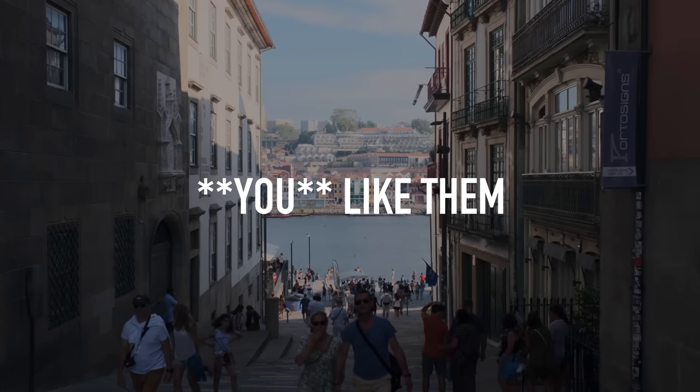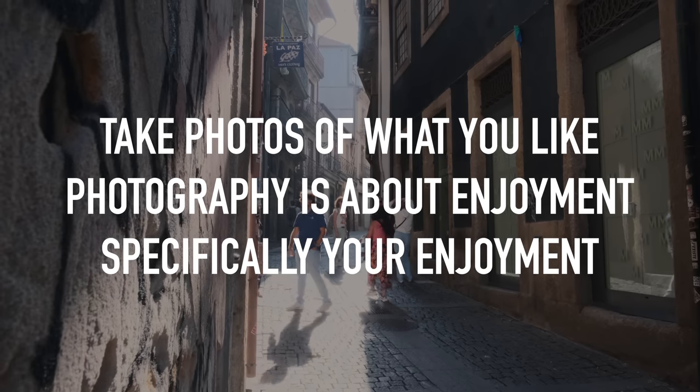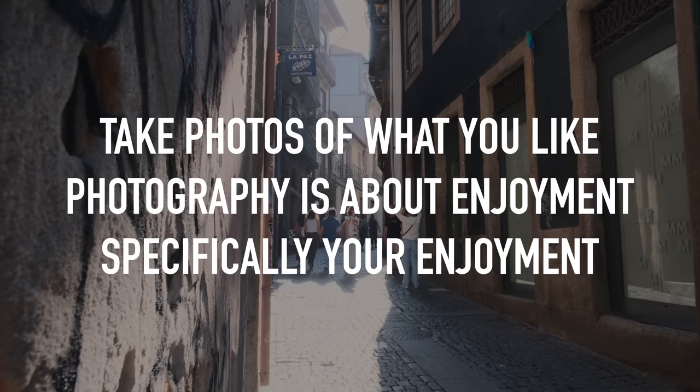One last thing on the topic of subjects: when you're taking photos of things you like, just remember you're taking them because you like them. The moment you start sharing work online there's always a group of very insecure photographers who will tell other people what their photography is and isn't. You will definitely come across someone who says you can't take a photo of a window blind because it's not street photography. All of that is noise — ignore it and just take photos of what you like.